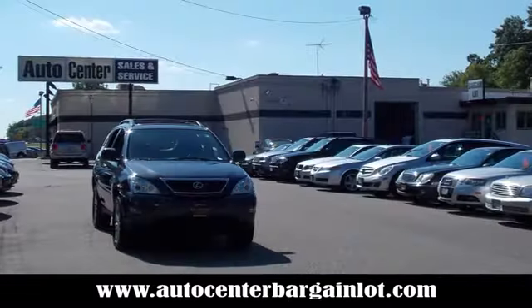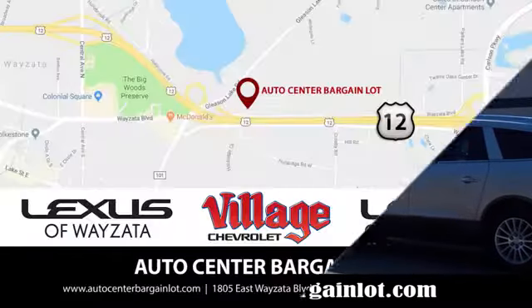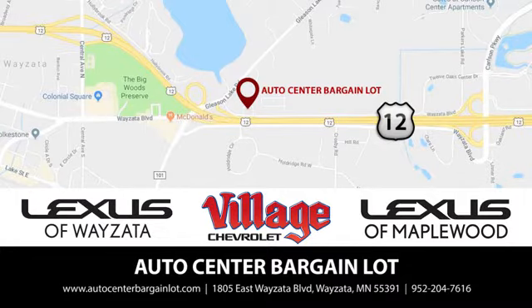At the Auto Center Bargain Lot, we have a wide variety of premium used vehicles on our lot, curated at our partner stores: Lexus of Wyzetta, Village Chevrolet, and Lexus of Maplewood.